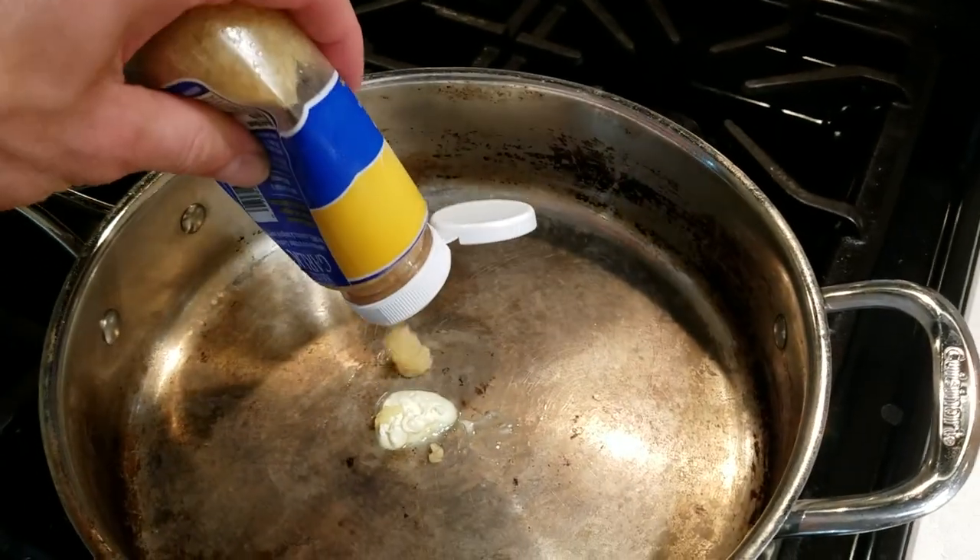Going to fry for a few minutes with a little butter and garlic. Fried snails, first time ever — here it goes. It's been a long time since I've had chicken, but that's what it reminds me of, with a little bit of a bitter aftertaste.